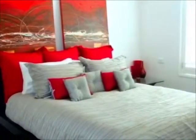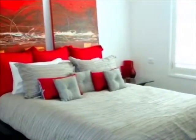The second master bedroom is just as impressive, featuring a king-size bed, walk-in wardrobes and a luxury private modern en-suite.